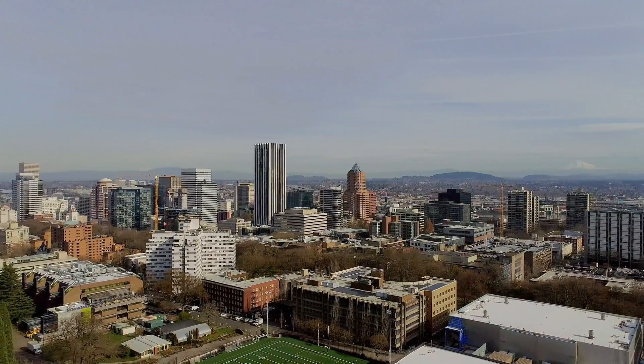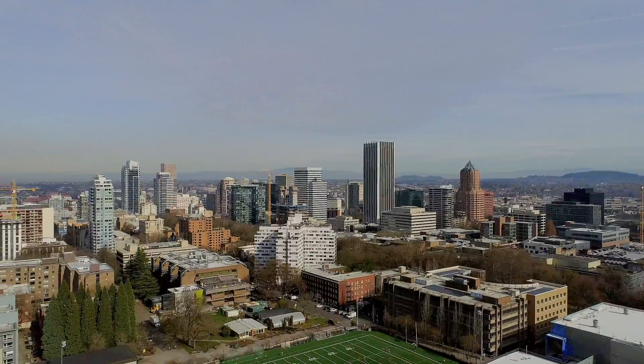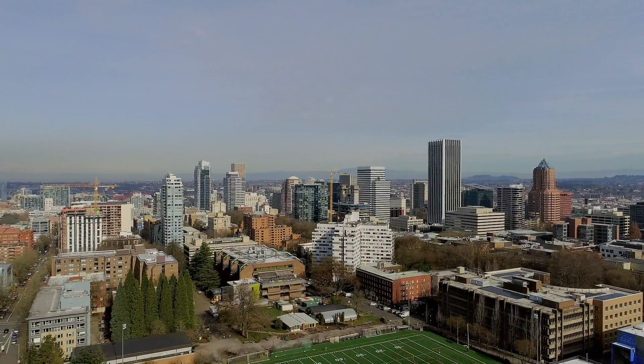From the ground floor, you're but a 15-minute walk from Portland Art Museum, Portland State University, and the Keller Auditorium.